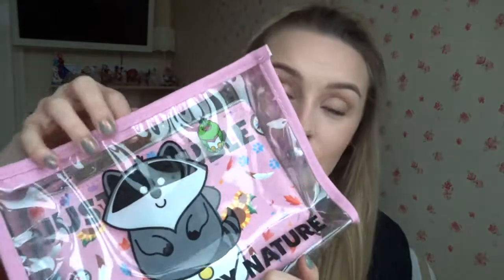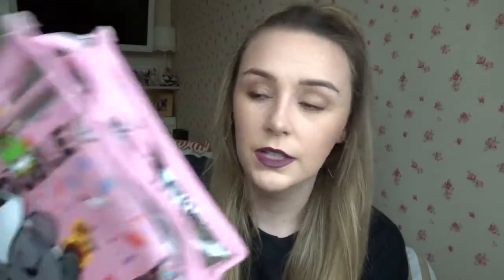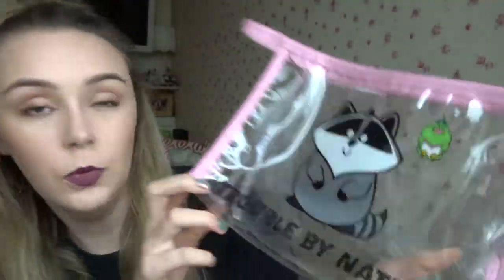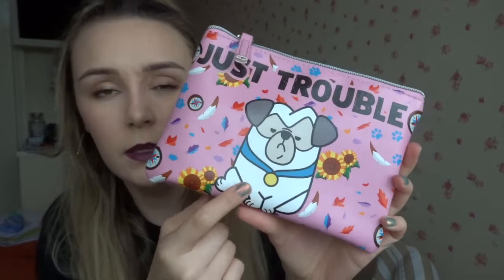Also from the Disney Store — though actually this was a present, so thank you Carol if you're watching. It was about 12 euros on sale. I needed a makeup bag to fit everything in and it comes as a set of two. The first is a Meeko bag — it's see-through and says 'Trouble by Nature.' The one inside just says 'Trouble' with another dog on it, I think from Pocahontas. I've never seen these in my local Disney shop — I absolutely love them.